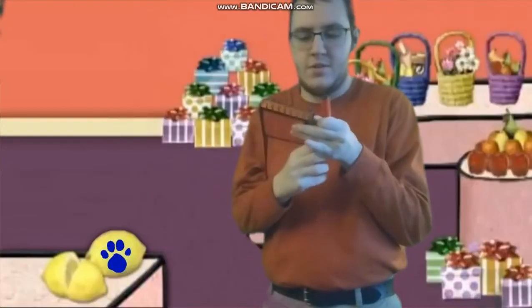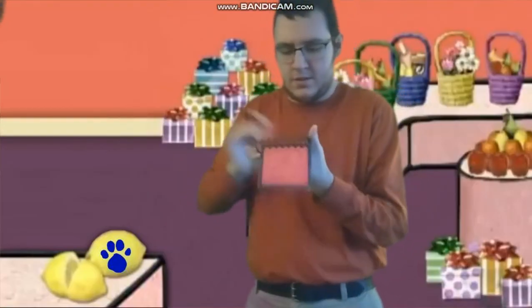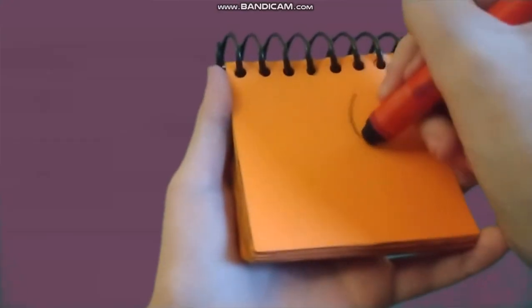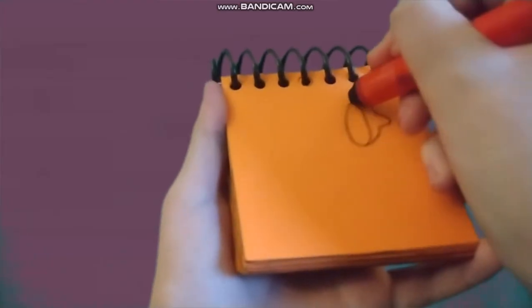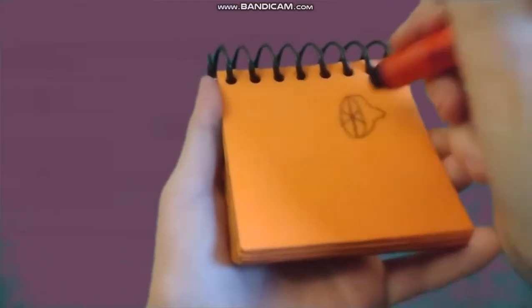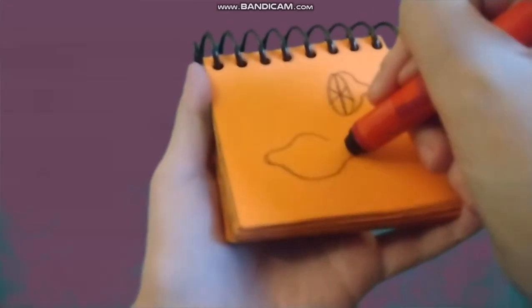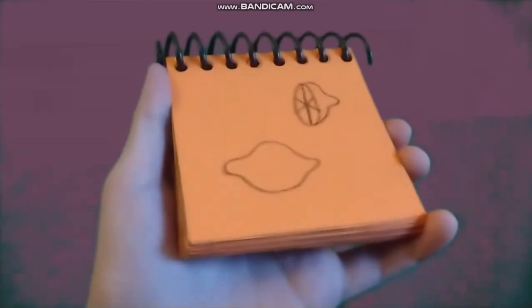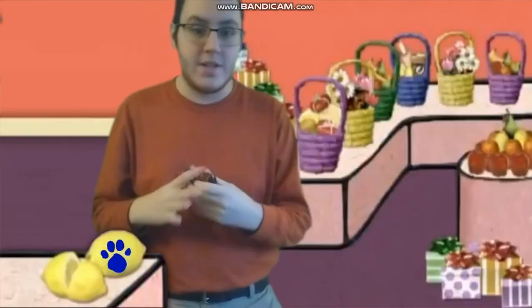You know what, we need our handy dandy new crayon and our notebook. Lemons — an oval here, a funny curvy line for the outside sections, and another whole one, and we have lemons. After our third clue, we go to our thinking chair. Come on!